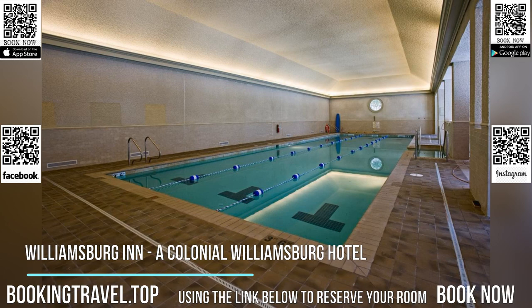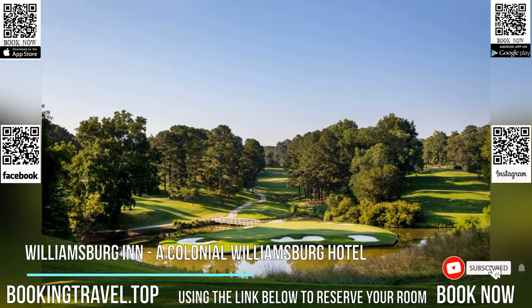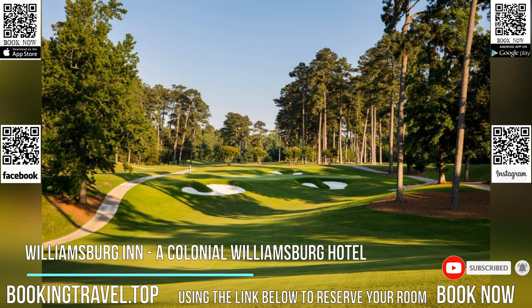Located in Williamsburg, a 19-minute walk from Colonial Williamsburg, Williamsburg Inn, a Colonial Williamsburg hotel, provides accommodations with a seasonal outdoor swimming pool, free private parking, a fitness center, and a garden.